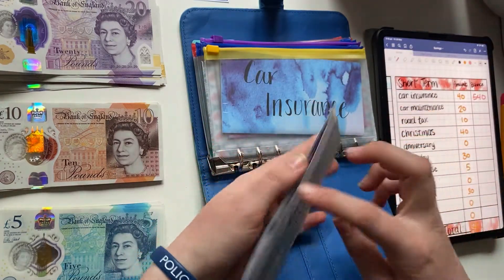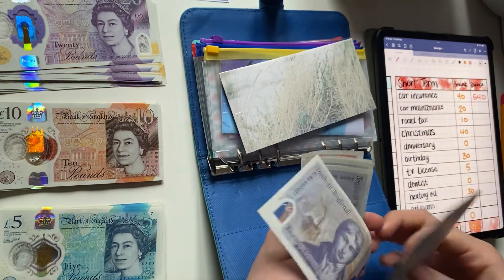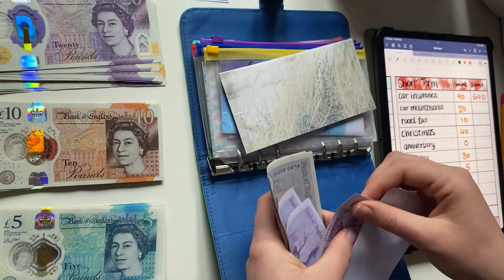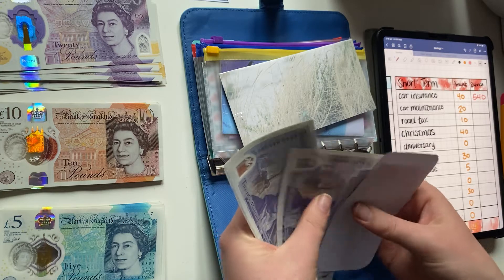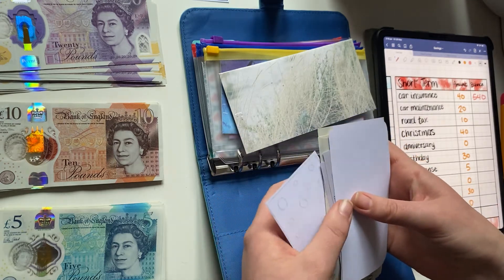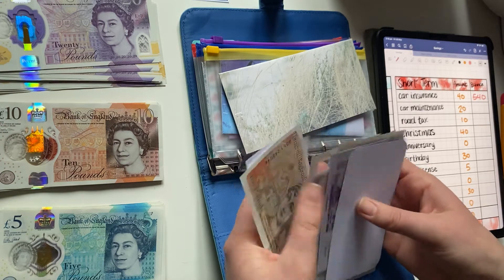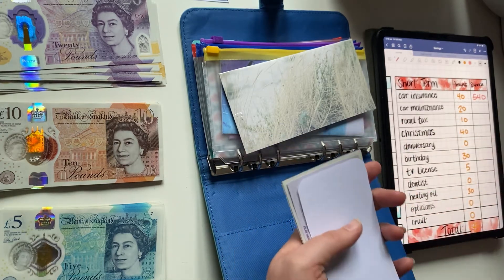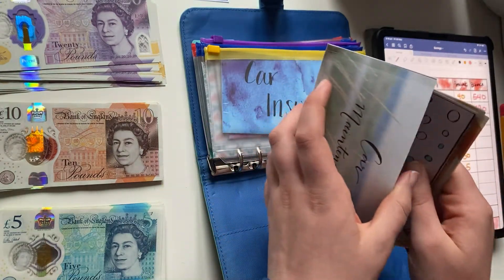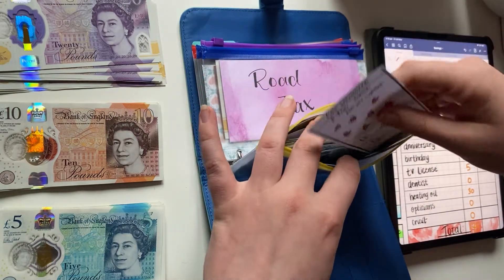Next up is car maintenance. I'll be adding 20 pounds. After counting, car maintenance now has 90 pounds. That's just to cover the cost of MOTs, servicing, replacing windshield wipers, and general car stuff.